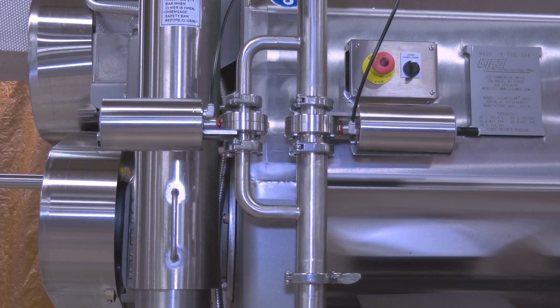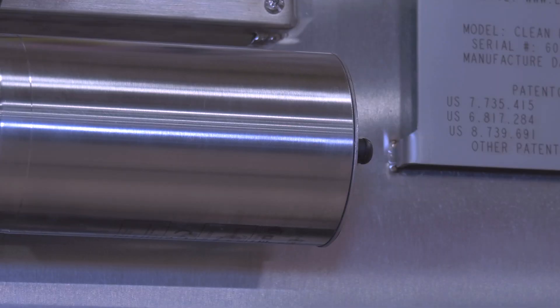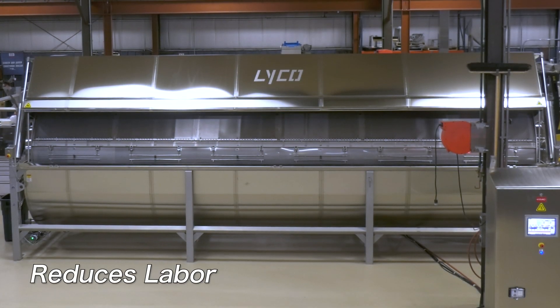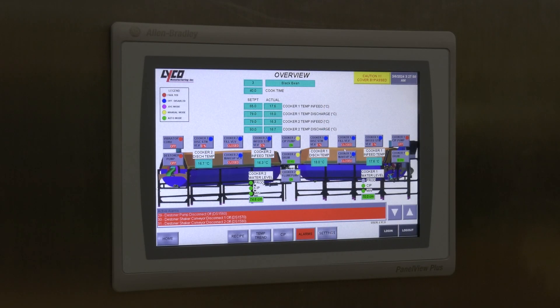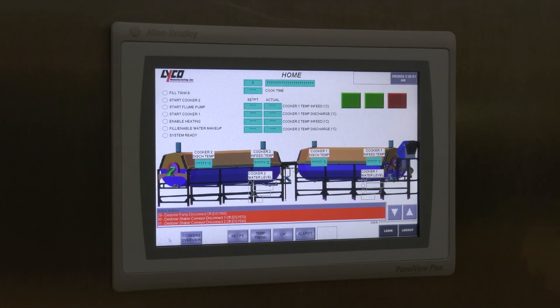Water usage is reduced with automated water level controls. All Lyco systems are automated with PLC controls, which eliminates human error and produces a repeatable process. This also reduces labor.